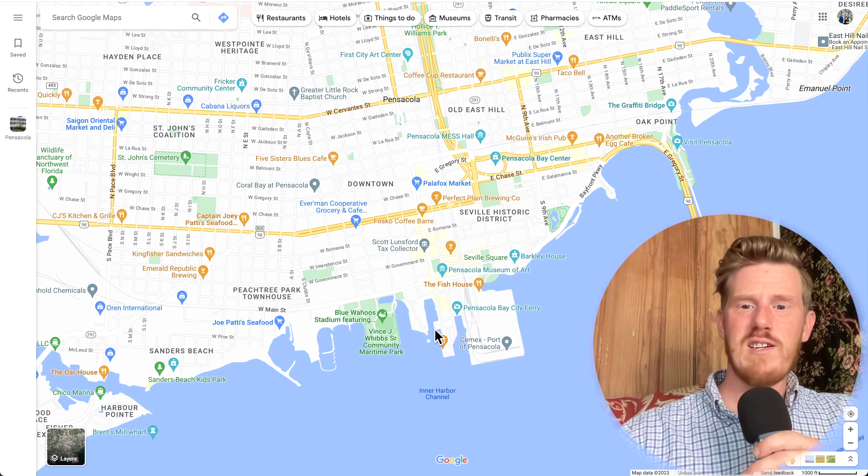Over here, following what we call the bluffs and the train tracks, are some other really desired areas. Right over here is Scenic Heights, which kind of borders East Hill — a really nice area along the water, just a couple minutes away. Coming up here, you've got some really nice neighborhoods all up and down the bluffs. This is the airport here. You've also got a couple major hospitals — Sacred Heart Memorial Hospital, which is a centralized hospital closest to downtown, and it's also right next to the Cordova Mall.